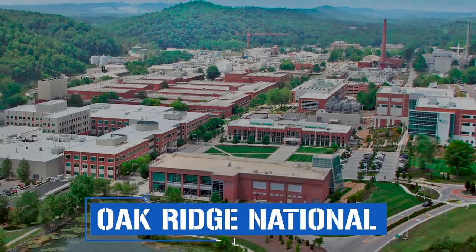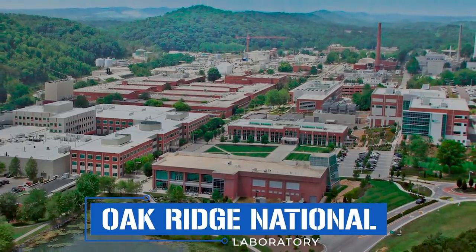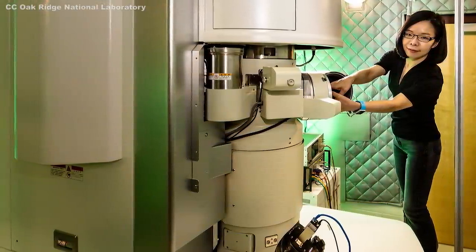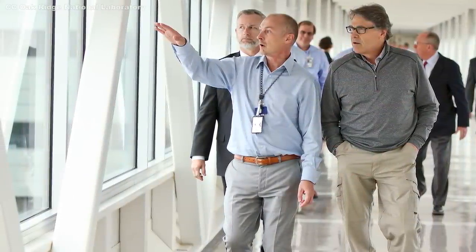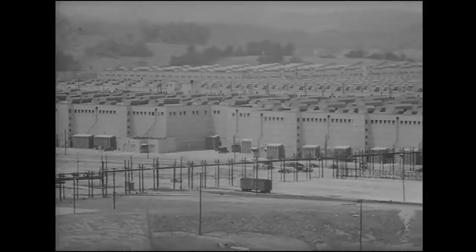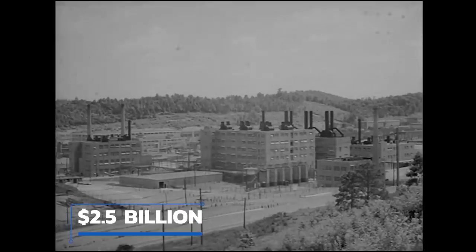Oak Ridge National Laboratory (ORNL) boasts some impressive statistics. Between 2010 and 2021, nearly 900 individual patents were issued for research and developments carried out on site. Each year, more than 3,000 scientists from around the world visit and work at the laboratory's various facilities, with nearly 60 nationalities represented in the staff of approximately 5,700, most of whom have PhDs or postdoctoral degrees.